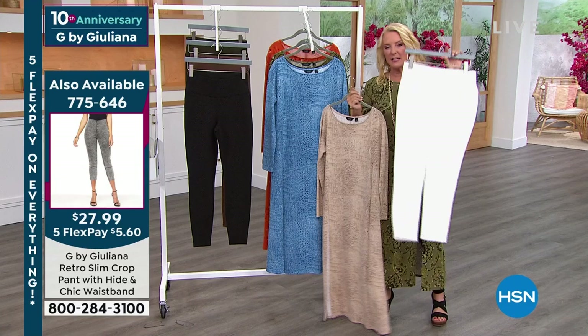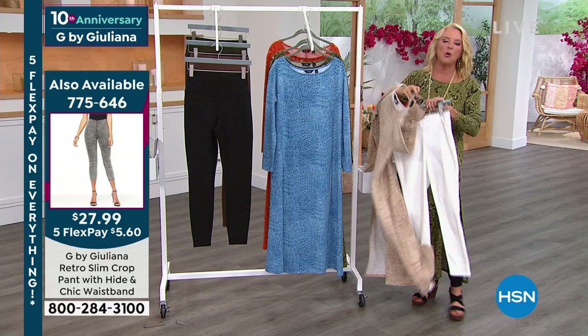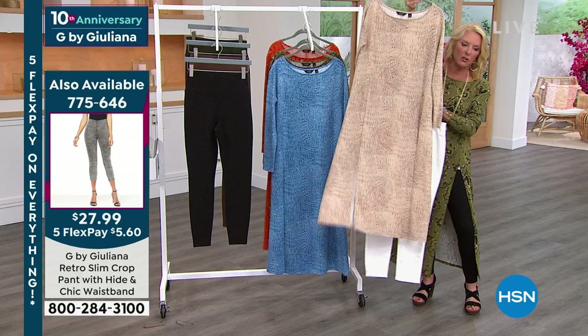They're $27.99 — the lowest price we've ever offered. They're slip-on ease with a really elevated look, and you can wear a boot with these. There's going to be your favorite boot because you don't have all the bulk around your ankle — they're more of a little longer than a crop but not all the way to the ankle. I love going back to that white with this too.